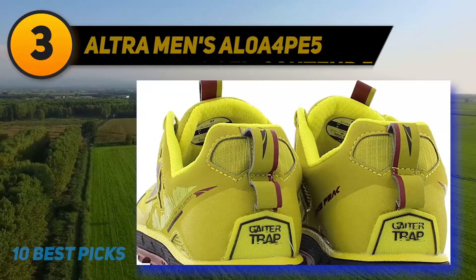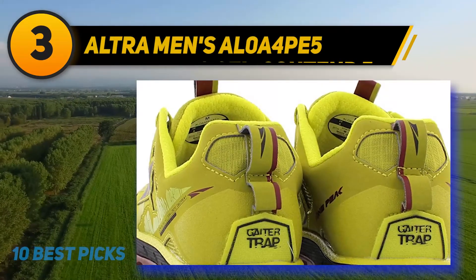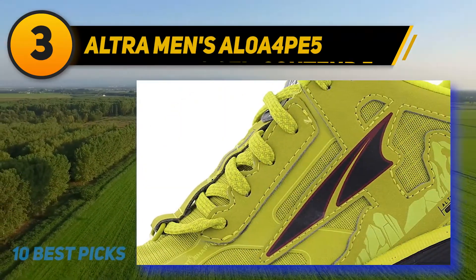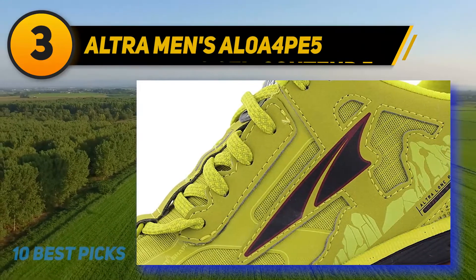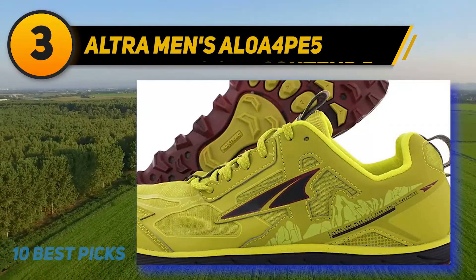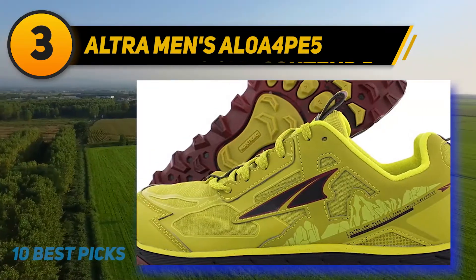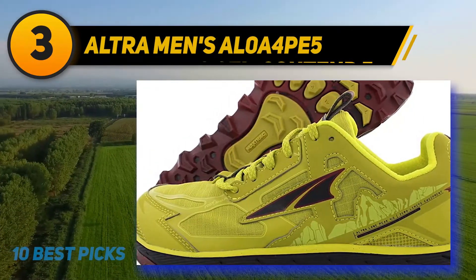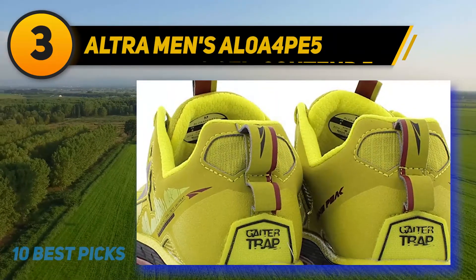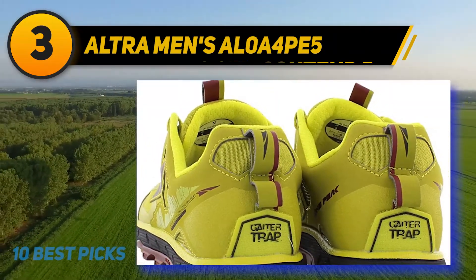At number three: Altra Men's AL0A4PE5 Lone Peak 4.5. This updated version of the Lone Peak's original trail running shoes offers vamped-up protection for wearing in rainy, snowy, or muddy conditions. These dedicated trail running shoes are among the best long distance walking shoes on the market, with all the advanced functions needed for long-distance travel or hiking.